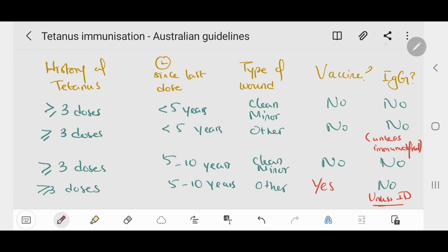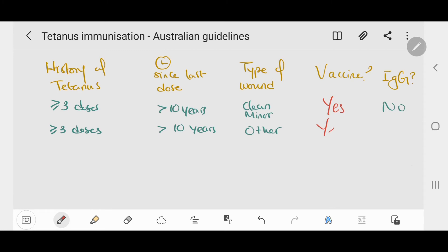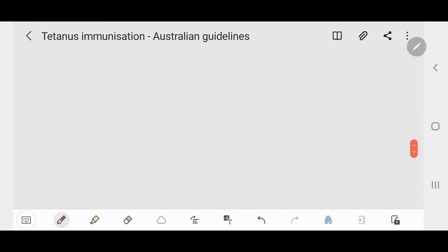If the person has had three or more doses and it has been more than ten years since the last dose, and they present with a clean minor cut, we should vaccinate. If they present with another type of wound, we should vaccinate and give immunoglobulin only if the person is immunodeficient. If they have had less than three doses or have an uncertain vaccination history, we should vaccinate regardless of wound type, and give immunoglobulins for other-than-clean wounds — this is the only case where immunoglobulins are given to a healthy person.